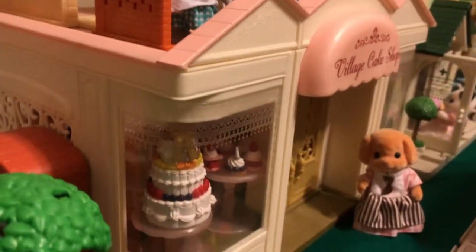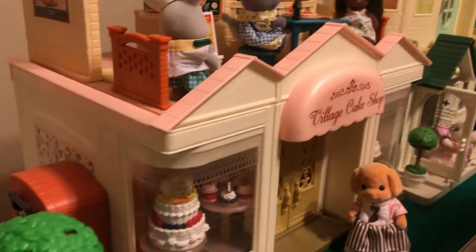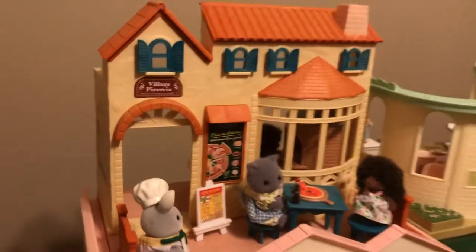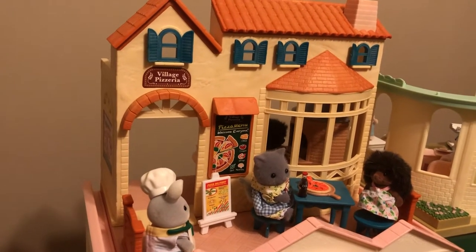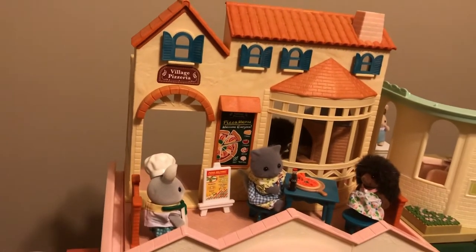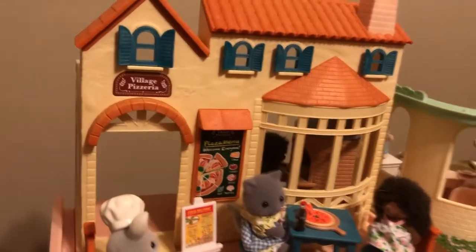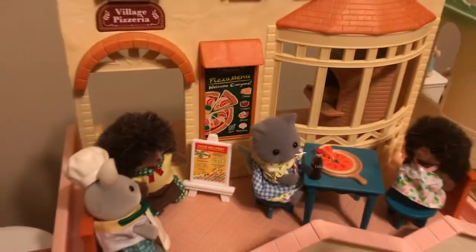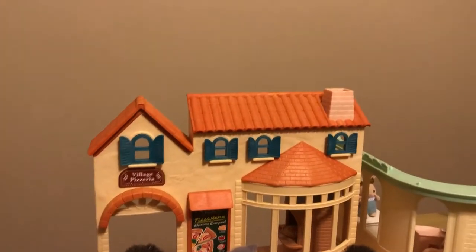Going down here we have the cake shop. I recently got this from a super nice lady who is slowly selling off her collection on eBay at really reasonable prices. Her sets are in great condition and really complete. I just love this set — it's got a bazillion little cakes and pastries and it comes with this gorgeous toy poodle baker. Above it is the Pizzeria, which is a fairly recent set — still available, came out around 2017 or maybe later. It doesn't come with any critters, but there is a pizza set that comes with this little hedgehog and a little pizza scooter. I love the Village Pizzeria.